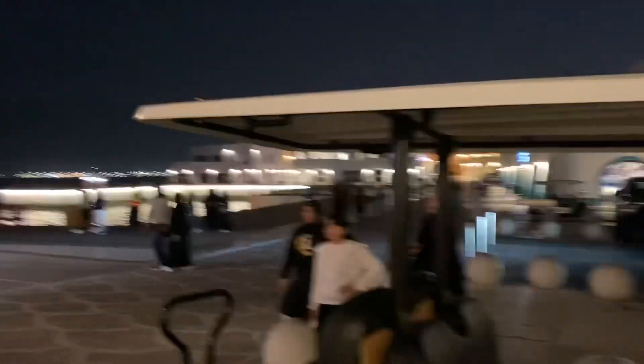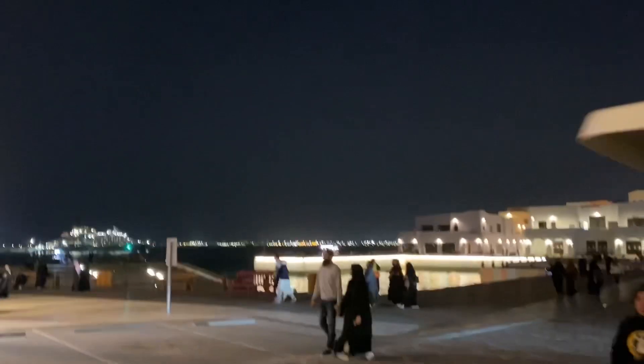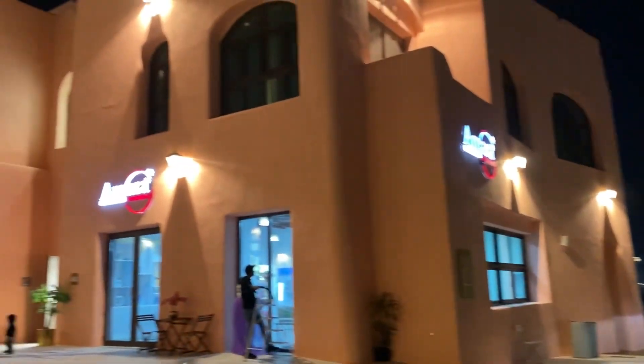You can see here the beautiful sunset of the Doha skyline — it's a breathtaking view.